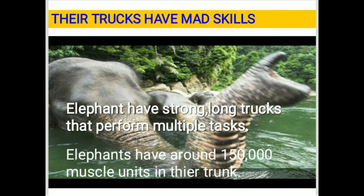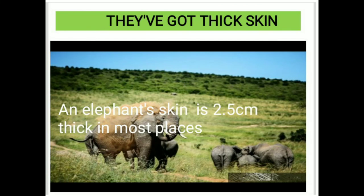Their trunks have remarkable skills. Elephants have strong long trunks that perform multiple tasks. Elephants have around 150,000 muscle units in their trunk. An elephant's skin is 2.5 cm thick in most places.